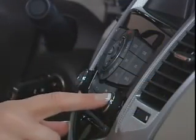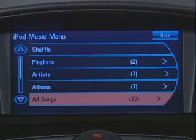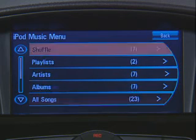You can use the vehicle radio controls to search all the same features on your iPod, like playlists, artists, albums, song titles, and podcasts. And you can also set the system to shuffle songs.